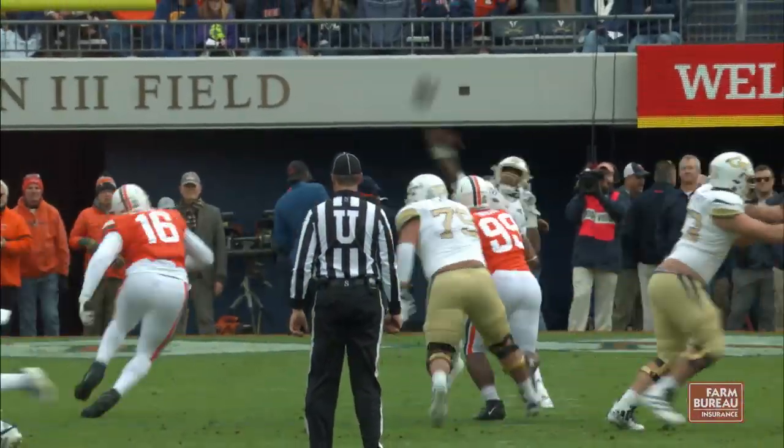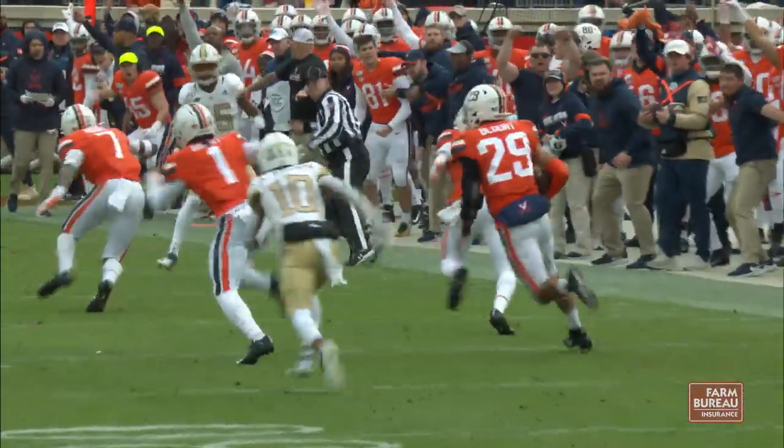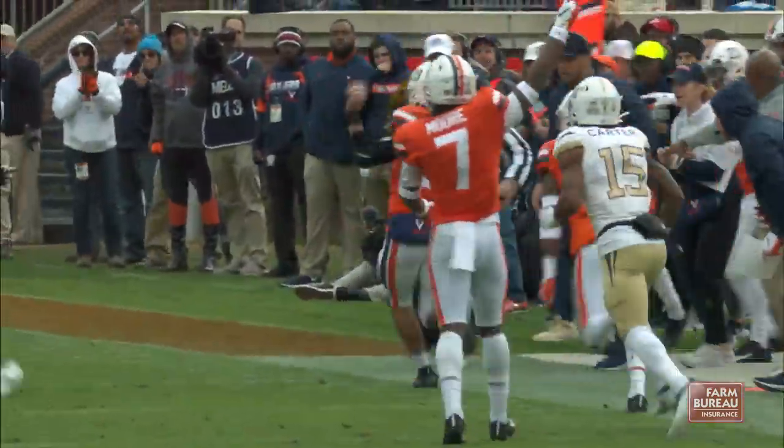Play action pass, ramp with time to throw. Steps into this one, going down the field, and it's going to be intercepted by Joey Blunt. He played center field, and now he's off and running outside the numbers, across midfield to the 40. He's in the 35, the 30.